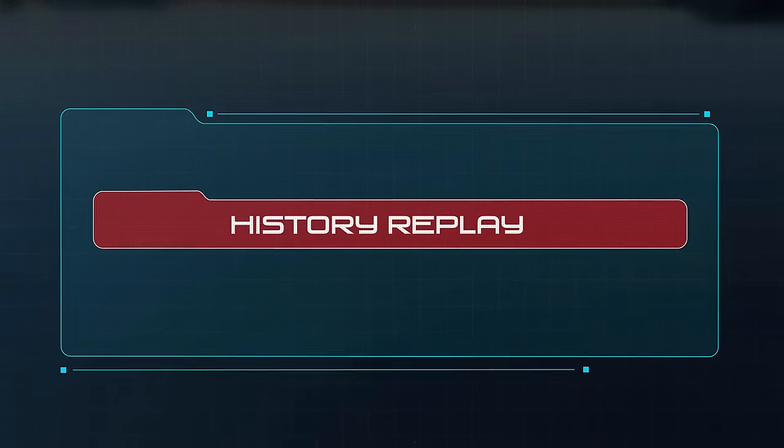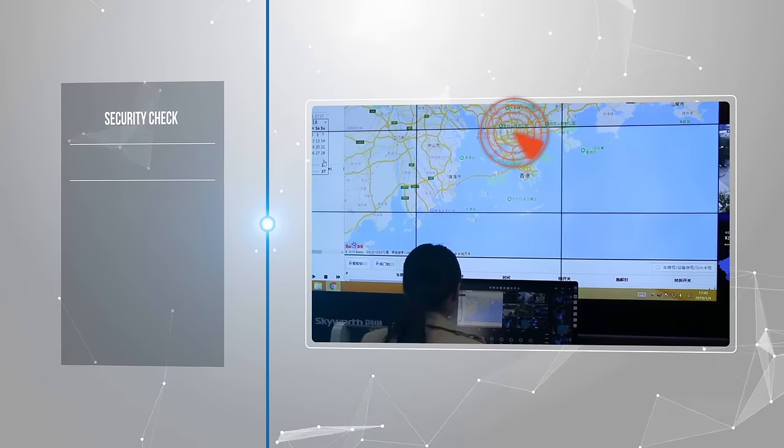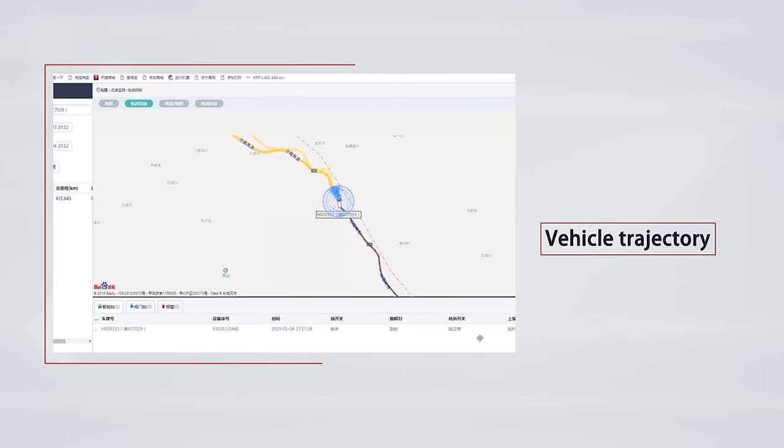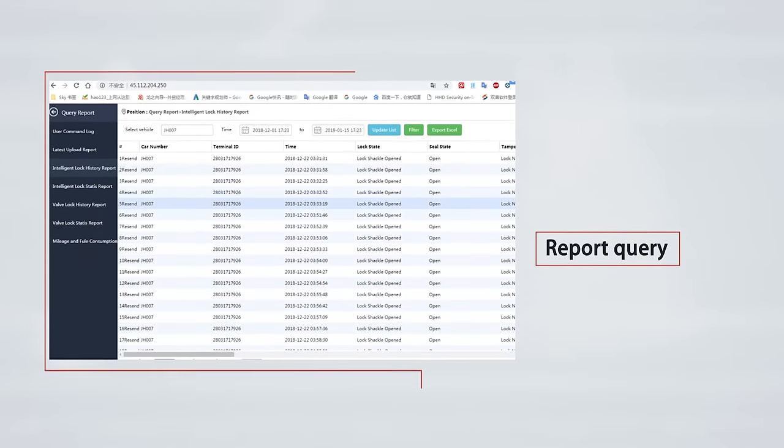The HHD lock works with a GIS platform to provide a variety of historical reports and intelligent analyses, supports suspicious information playback for review, and provides evidence-based facilities to regulators.